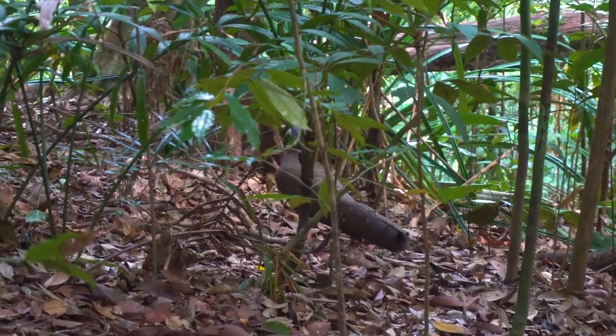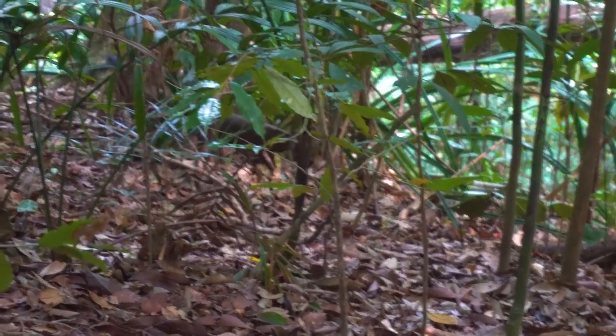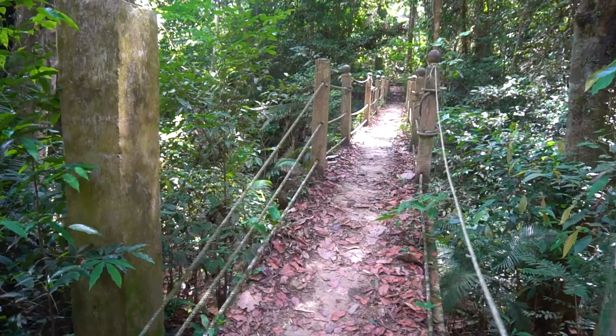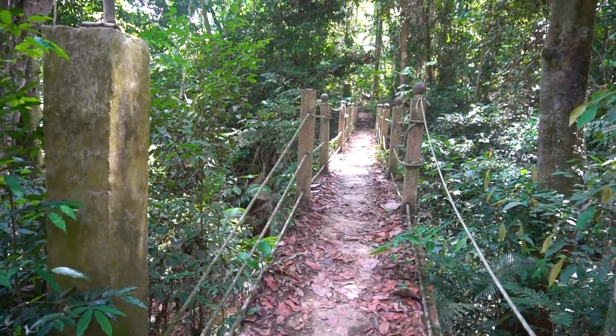Animal sightings are rare due to the densely forested area, but Malaysian tigers and Asian elephants have been sighted. Your chances grow by spending more time in the national park or going out at night with one of the knowledgeable guides. The main gateway is Kuala Tahan, about 6 hours from Kuala Lumpur.